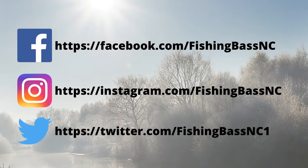If you love this video, I'd appreciate it if you'd subscribe to my channel and hit that notification bell so you'll be alerted next time I make a video. Also, hit the like button — that's going to help my channel out. All right, this is Fishing Bass NC. Y'all have a great day — we're out of here, peace.